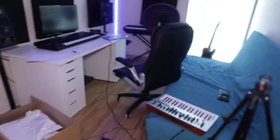Alright, this place is a complete mess. I'm going to tidy this up real quickly.